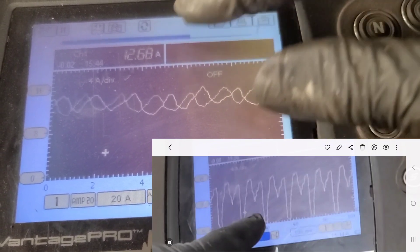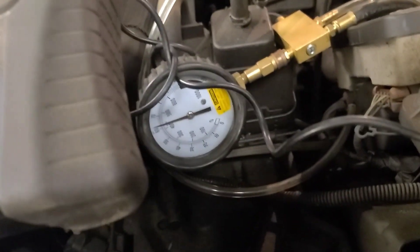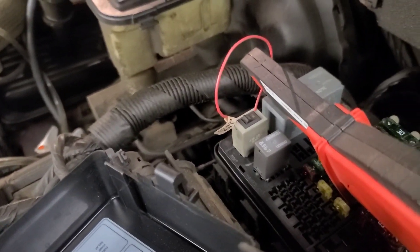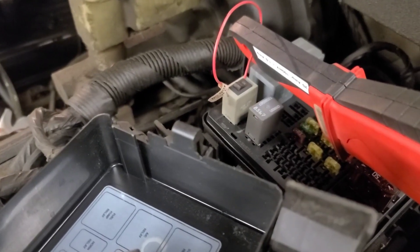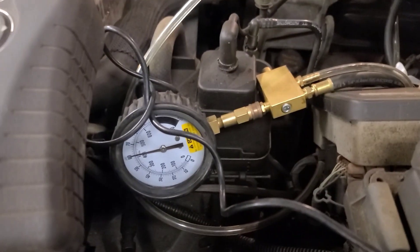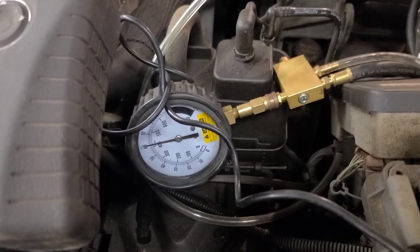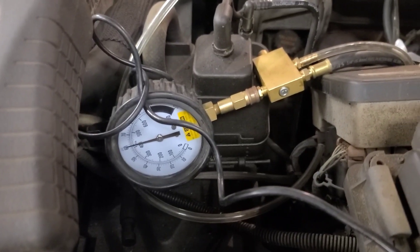You can see it's a nice symmetrical pump, and it's drawing about 12 and a half amps. Fuel pressure is 62 psi. There's the setup for current ramping. We'll call this one fixed. Let's make sure the fuel pressure holds after we shut down the pump. Yes, it does. Thanks for watching.